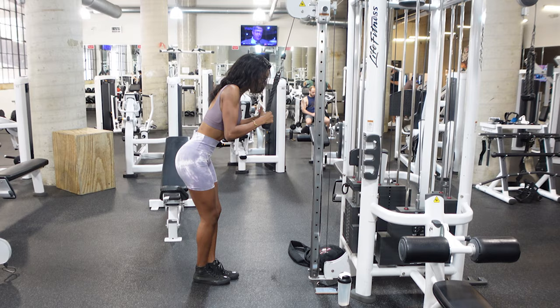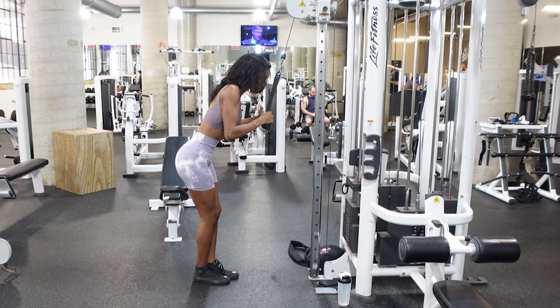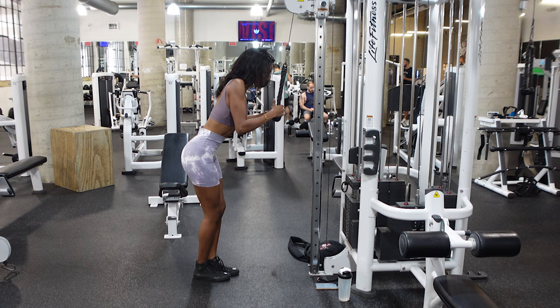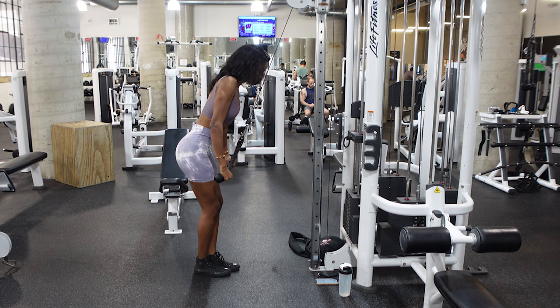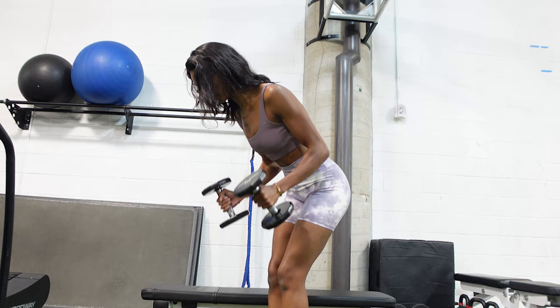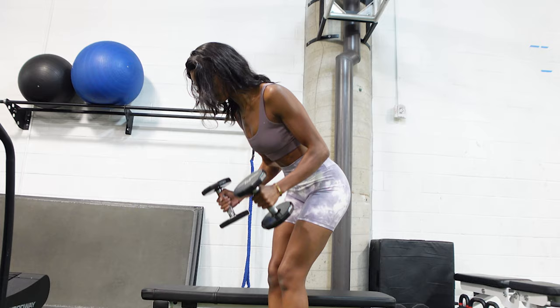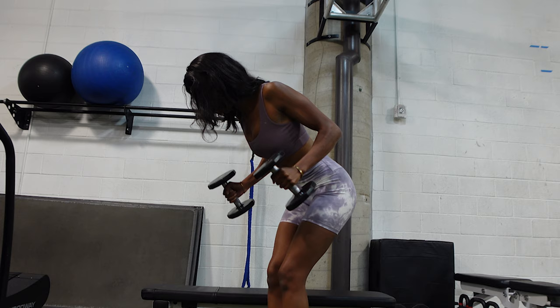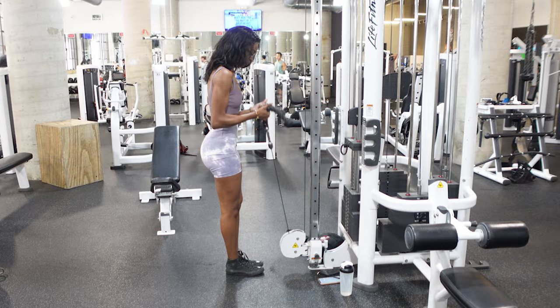We then have the tricep push-down, or you can do the double tricep kickback. You just want to make sure that you are never locking out your elbows and you want to make sure you're feeling this in your triceps — that's the muscle group behind and lower down the shoulder on your arm. You can actually see me flex it during the movement. I kind of stop at the top for a second, feel my tricep, and then come down — that's really where the contraction is. I recommend everybody starting with the kickback if you have dumbbells available; it's just a lot easier to understand the movement pattern.